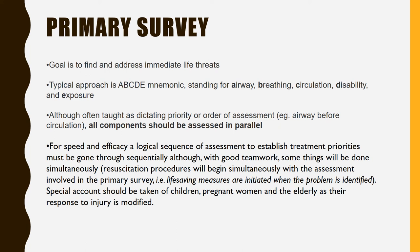Although often taught as dictating priority in order of assessment — airway before circulation — all components should be assessed in parallel. For speed and efficiency, a logical sequence of assessment to establish treatment priorities must be gone through sequentially, though with good teamwork some things will be done simultaneously. Resuscitation procedures will begin simultaneously with the assessment involved in the primary survey; life-saving measures are initiated when the problem is identified. Special account should be taken for children, pregnant women, and the elderly, as their response to injury is modified.